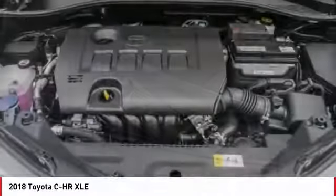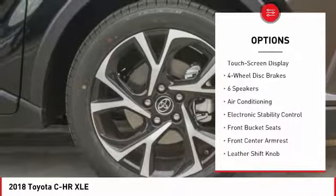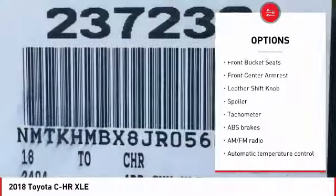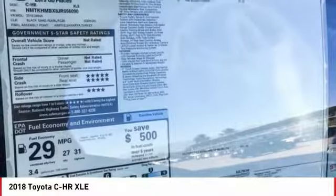Here are some of this vehicle's great options: traction control, air conditioning, dual airbags, power steering, four-wheel disc brakes, electronic stability control, power windows, rear window defroster, trip computer, and tachometer.